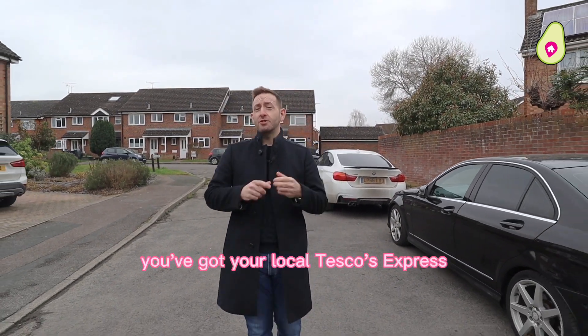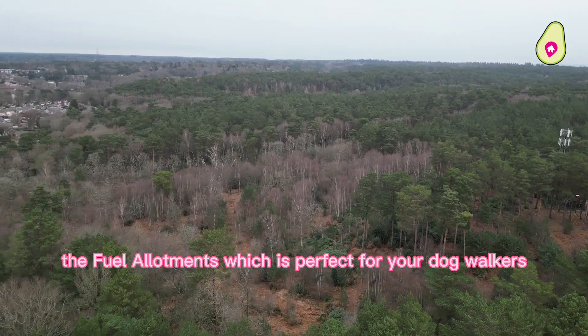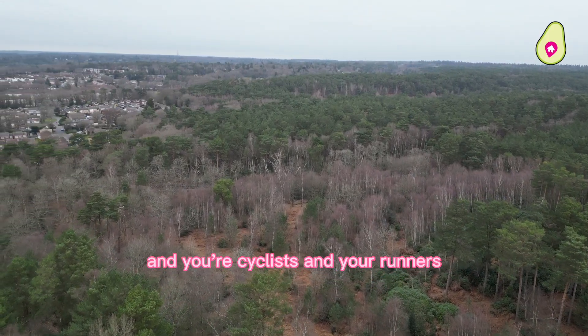Just around the corner you've got your local Tesco Express, and if you look from above here you'll notice the trail along this, which is perfect for your dog walkers, walkers, cyclists and runners.